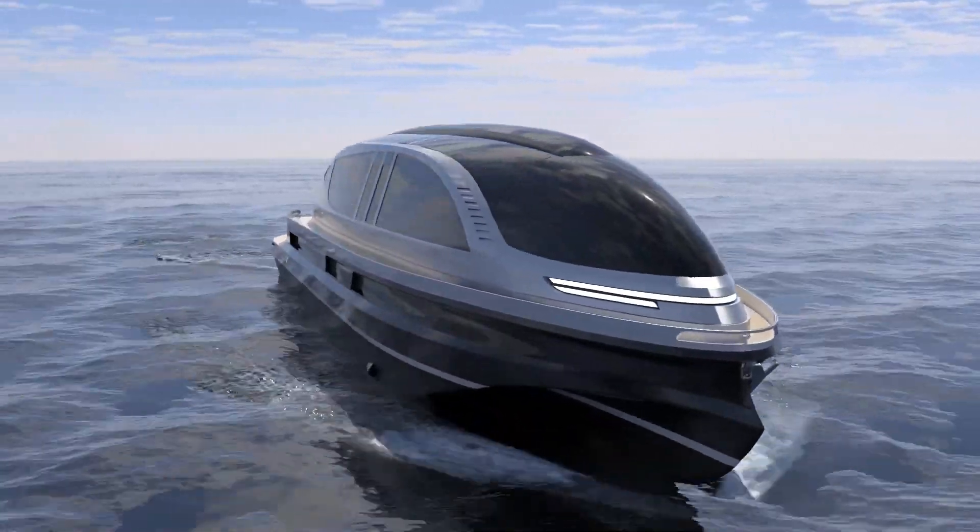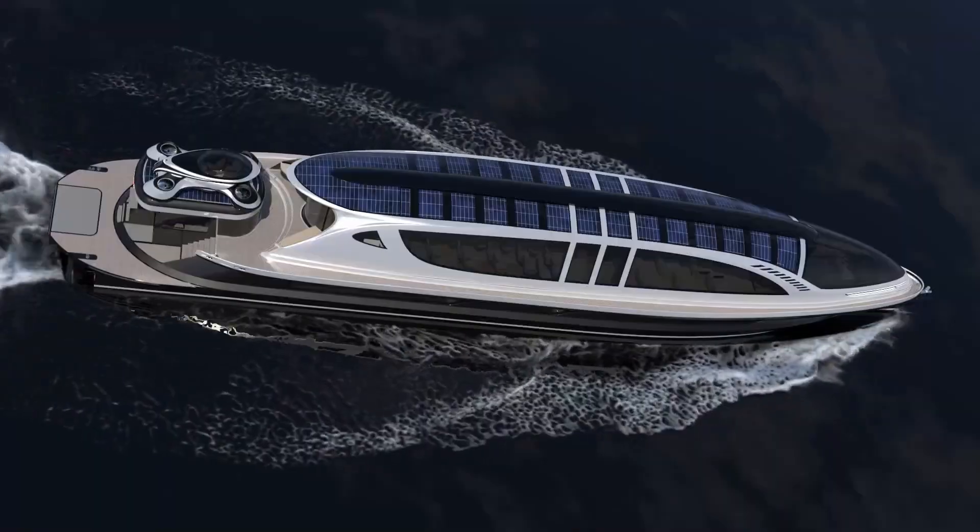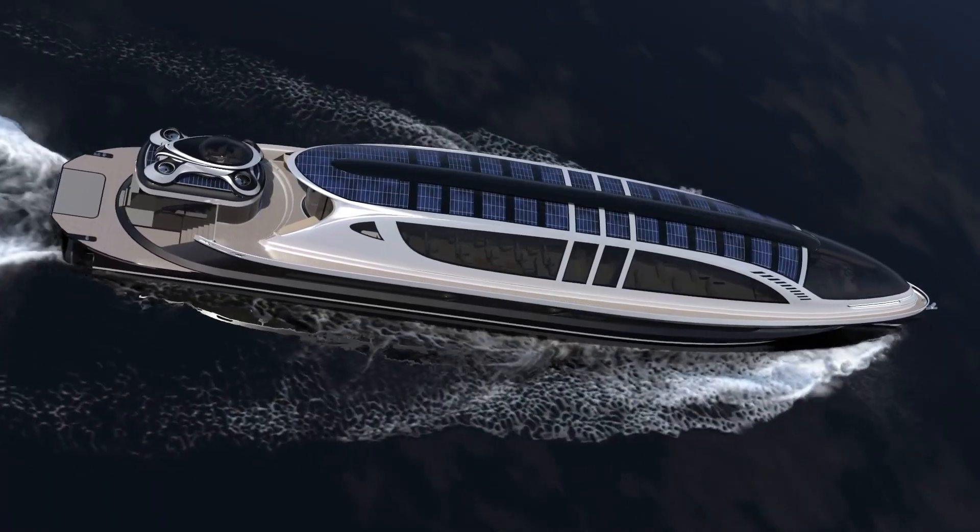As a symbol of cutting-edge technology and lavish travel, the Zeno's Sea Jet Piercer encapsulates the future of high-speed, luxurious maritime transportation.